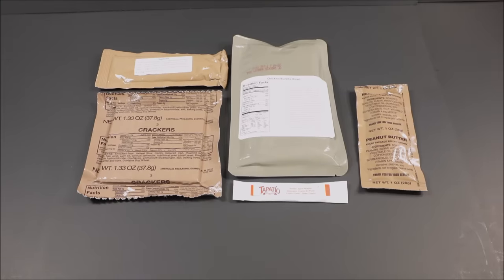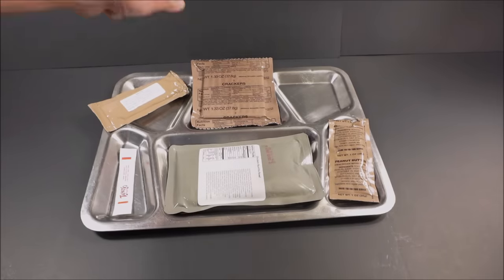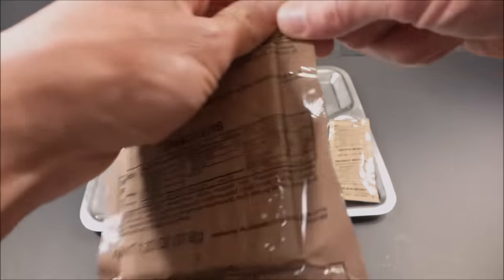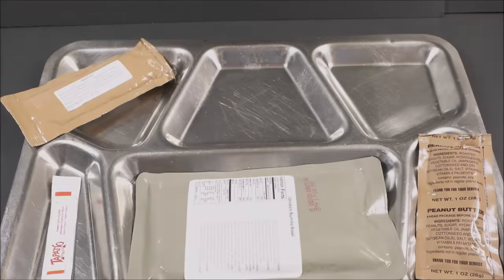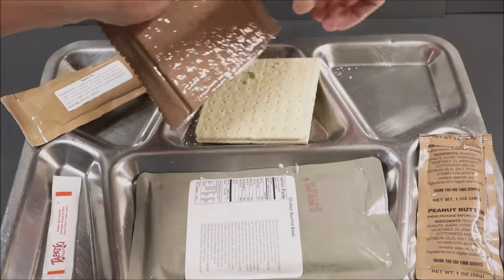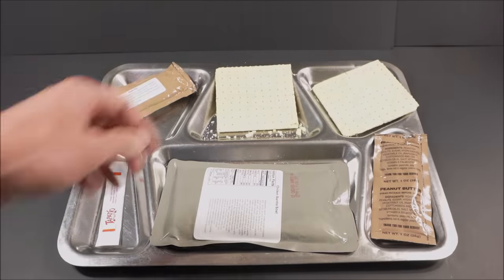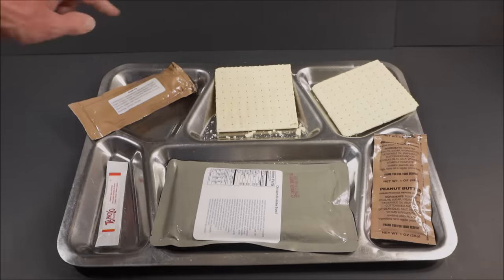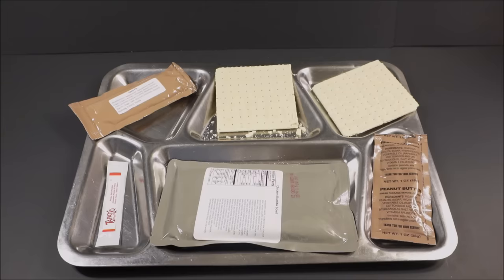Now we're back with dinner. Let's get this out on the tray. Let's first start off by checking out those crackers. That was a nice little hiss — this is flat in profile, calorie dense, nutritious and straightforward. It's something that actually makes sense for being in this ration, as basic as it seems.